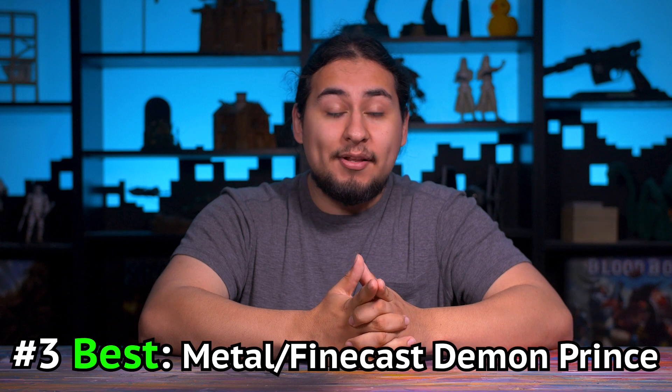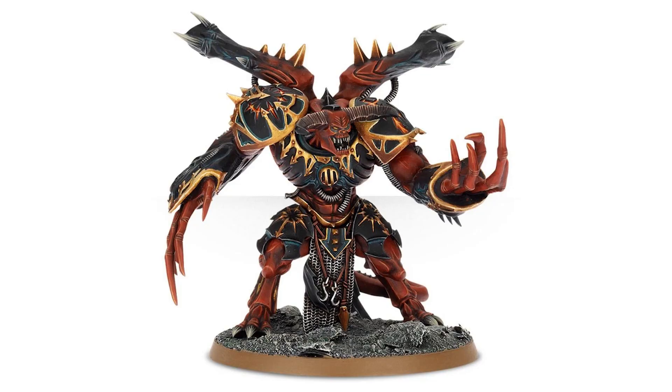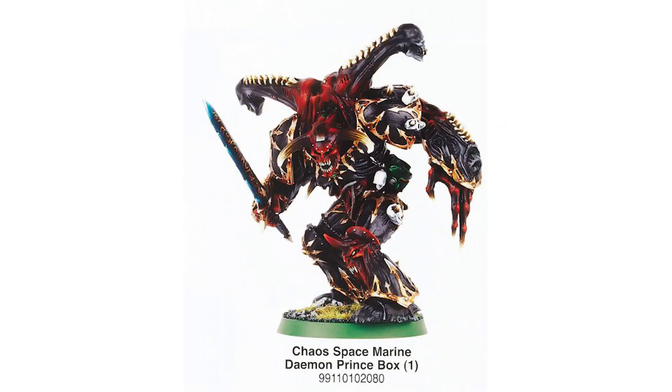And speaking of demon princes, the old metal Finecast demon prince is my third pick. Now I have painted the new demon prince and it's not a bad model, but I think this is one of the rare instances where a metal model is replaced with a plastic version and it is a bit of a downgrade. The old 40k demon prince stood out as clearly a space marine who was given the ultimate blessings of chaos.